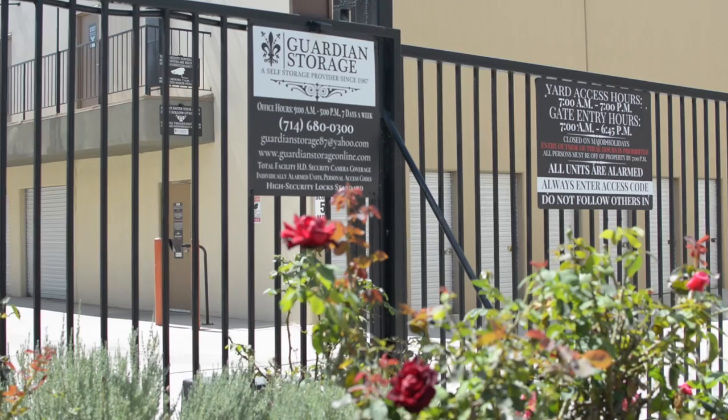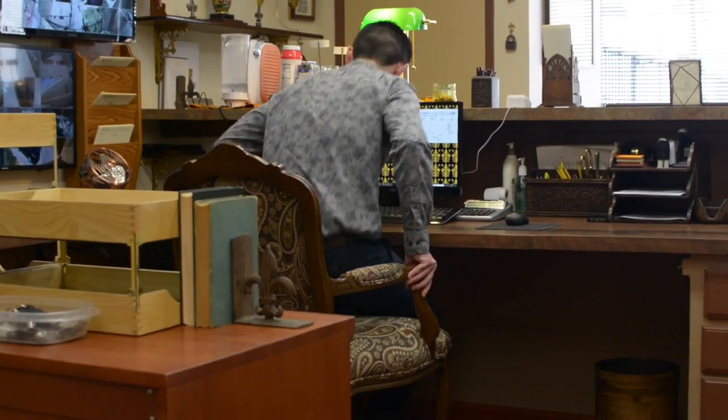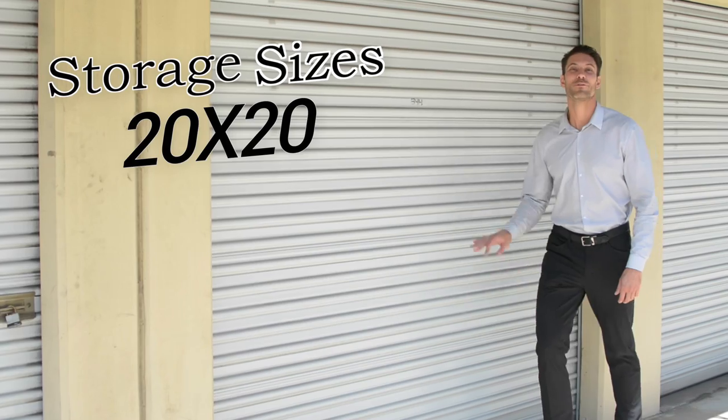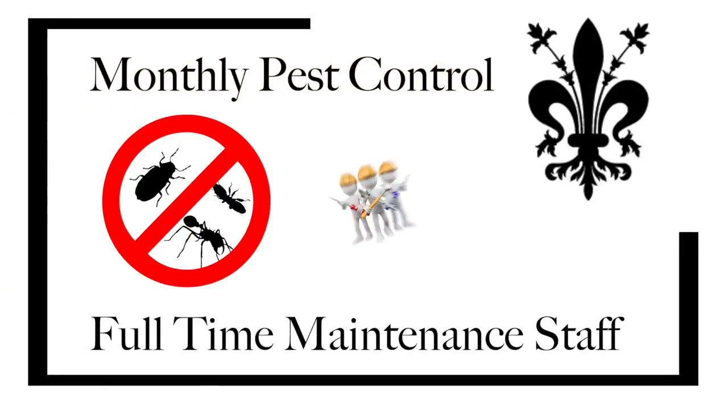Located in Fullerton, California, Guardian Storage is a self-storage company that has been providing excellence and safekeeping since 1987. Guardian has a variety of storage sizes, as small as 4x5, 20x20, all the way to 40x40 units available for rent, as well as monthly pest control and full-time maintenance staff.